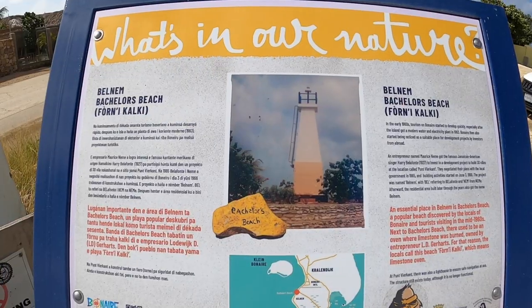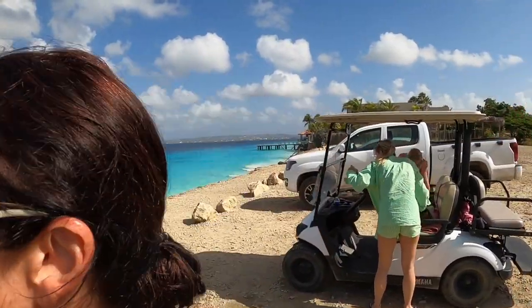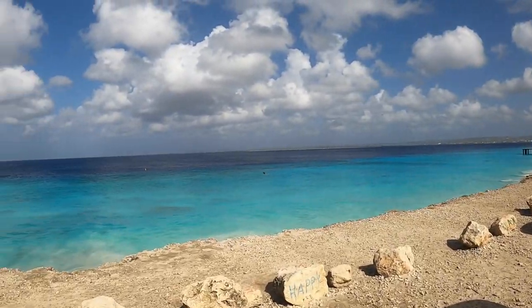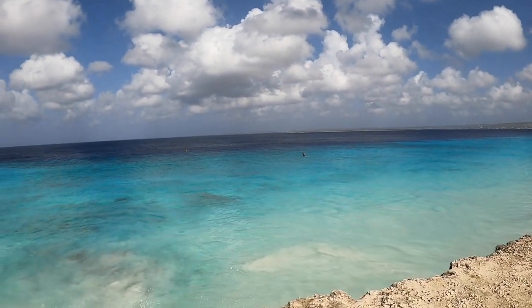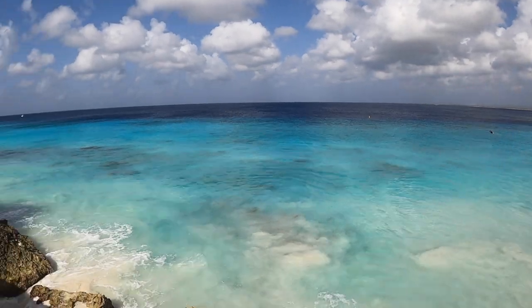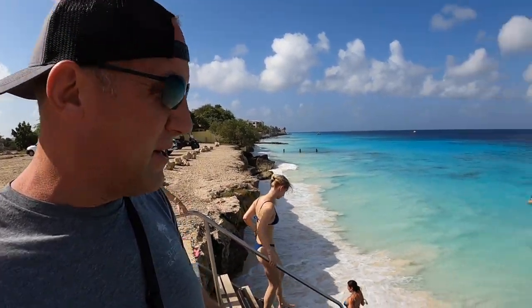Our first stop here is Bonaire or Bachelors Beach. It looks like a fantastic place to snorkel — look at the color of this water. This is like a walk-in dive site and the water looks gorgeous. Jennifer's going to jump in and do some snorkeling. I'm gonna sit up here with the golf cart and our stuff.